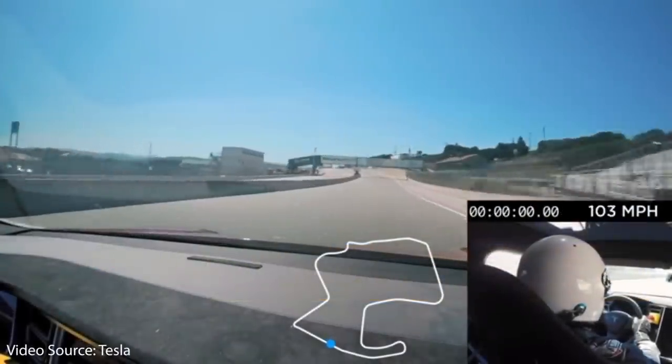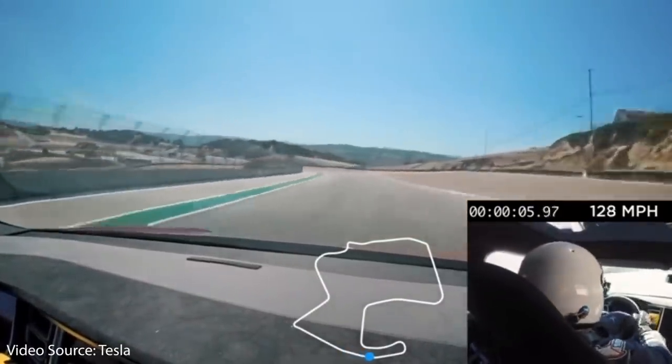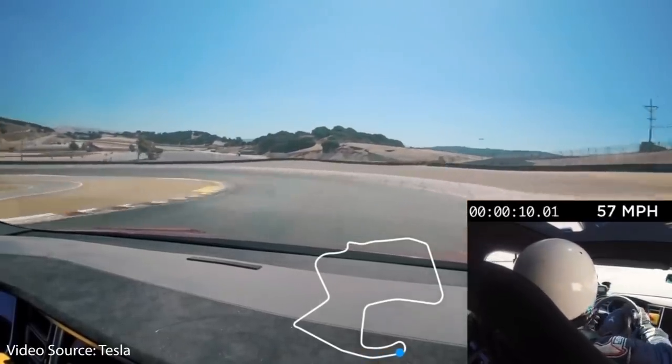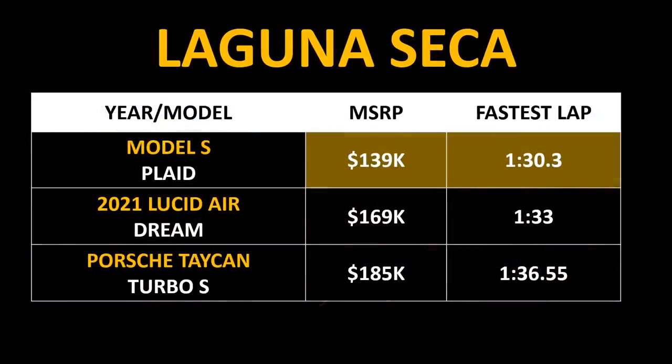It's also important to note that the Plaid Model S is not going to be just a straight-line performance car — it's also going to be very impressive on the track. Tesla has done quite a bit of track testing at the Laguna Seca track, and the Plaid Model S has done very well there. According to Tesla, they recorded a lap time of around 1 minute and 30 seconds, which beats both the Lucid Air and the Porsche Taycan Turbo S.